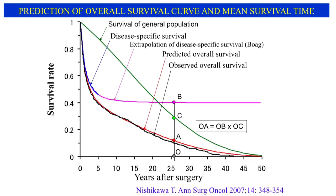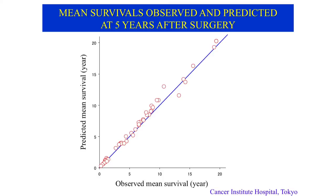Elderly and high-risk patients may die from other causes earlier than predicted from the disease-specific survival curve. To solve this difficulty, the overall survival rate (OA) is estimated by combining the Bogue model with survival data from the sex- and age-matched general population. The mean survival time is then calculated as the area under the overall survival curve (AUC). These circles represent 50 groups of gastric cancer patients operated on in Cancer Institute Hospital Tokyo, followed up for 30 to 50 years. The mean survival was predicted for each group and compared with observed values. Although the predicted values are slightly biased toward overestimation, they are closely correlated with the observed values. Such mean survivals are obtained by extrapolation of the disease-specific survival curve.